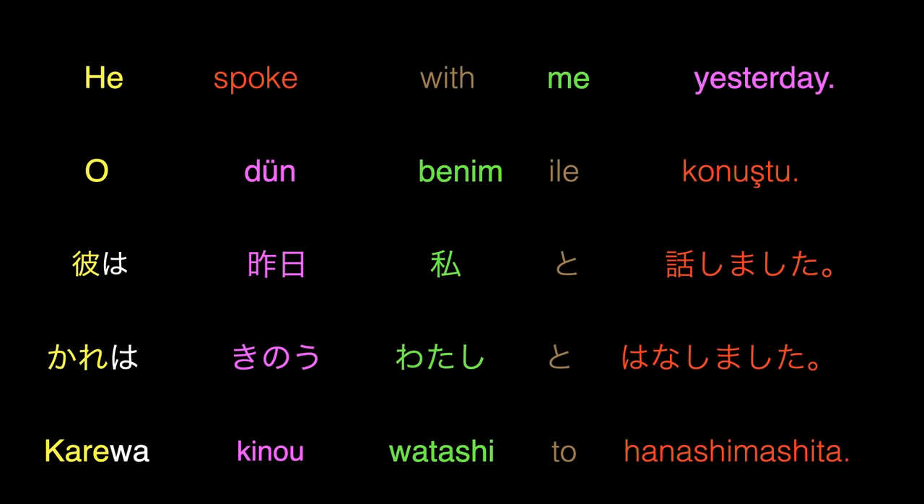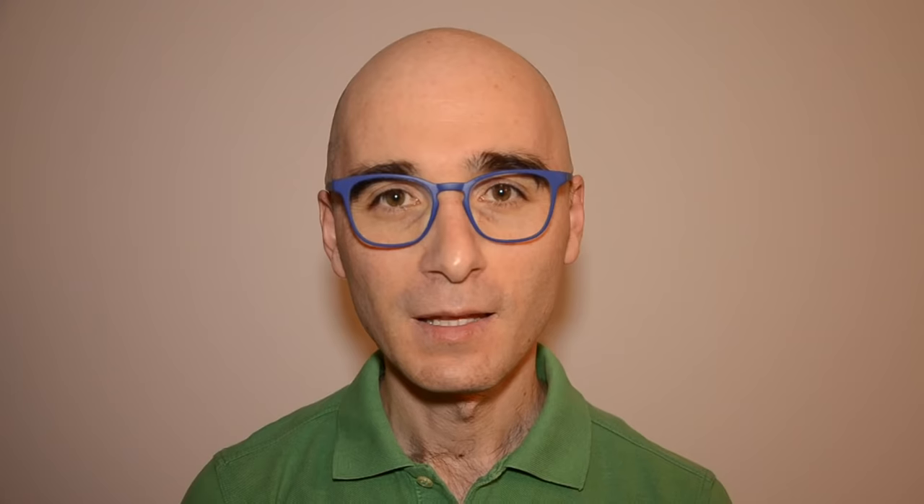Now let's continue with our next example. He spoke with me yesterday. In Turkish: o dün benim ile konuştu. In Japanese: kare wa kino watashito hanashimashita. Once again, we see that the parts of the sentence are in the same order. By the way, in Japanese, there is no space between the words. Since I'm trying to show the similarities, I have separated the words from one another as much as possible.